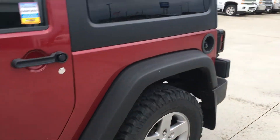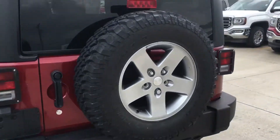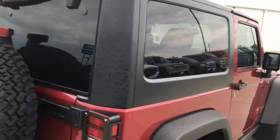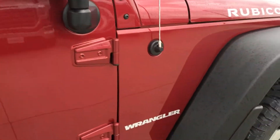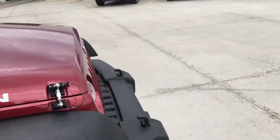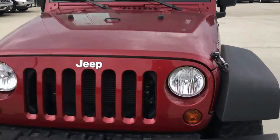I didn't notice any sort of dings or dents, scratches, anything like that around the vehicle. Everything looks to be in really good shape. The top looks good, and all the body panels look really good. It is raining a little bit here, but nothing is standing out that would be like a big issue by any means. Everything looks good on this thing.